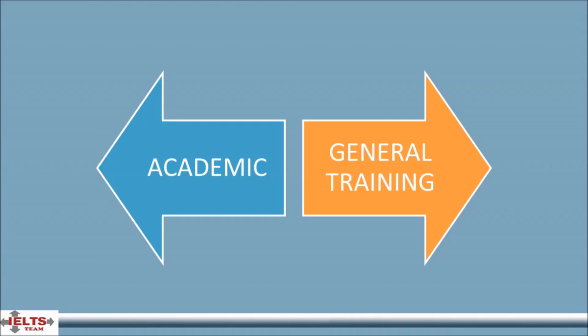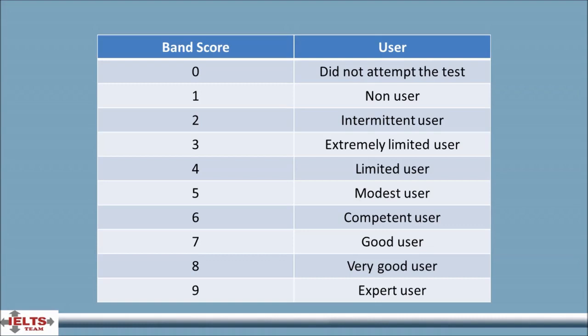There are two versions of IELTS. Test takers can choose either IELTS Academic or IELTS General Training. Both versions of the test consist of four separate components assessing the four language skills: listening, reading, writing and speaking. IELTS results are reported on a nine-band scale, designed to be simple and easy to understand. This scale has remained consistent and has acquired currency around the world over the past three decades.